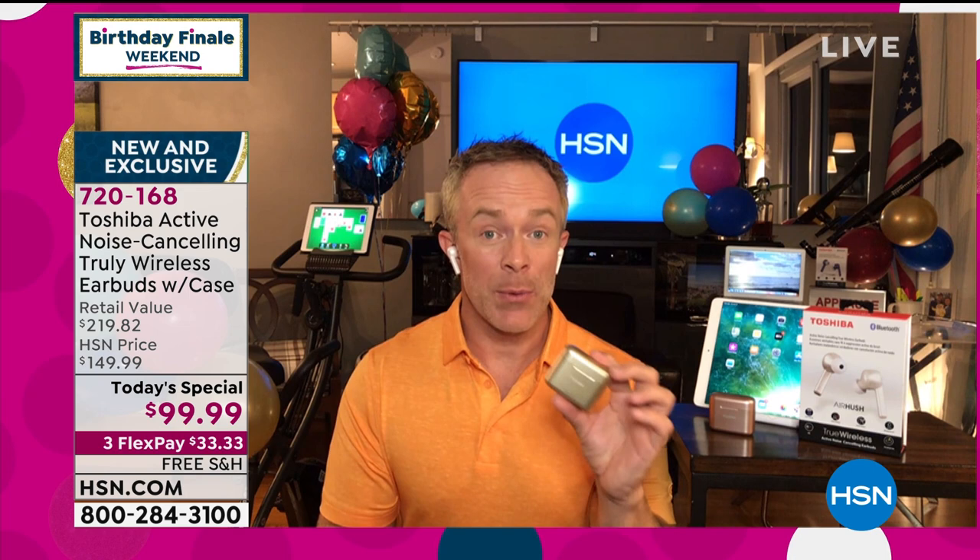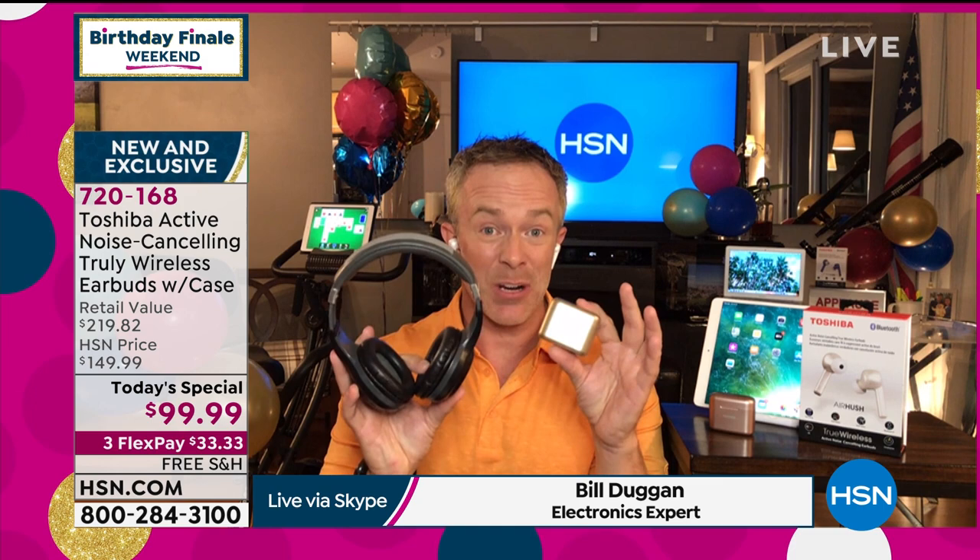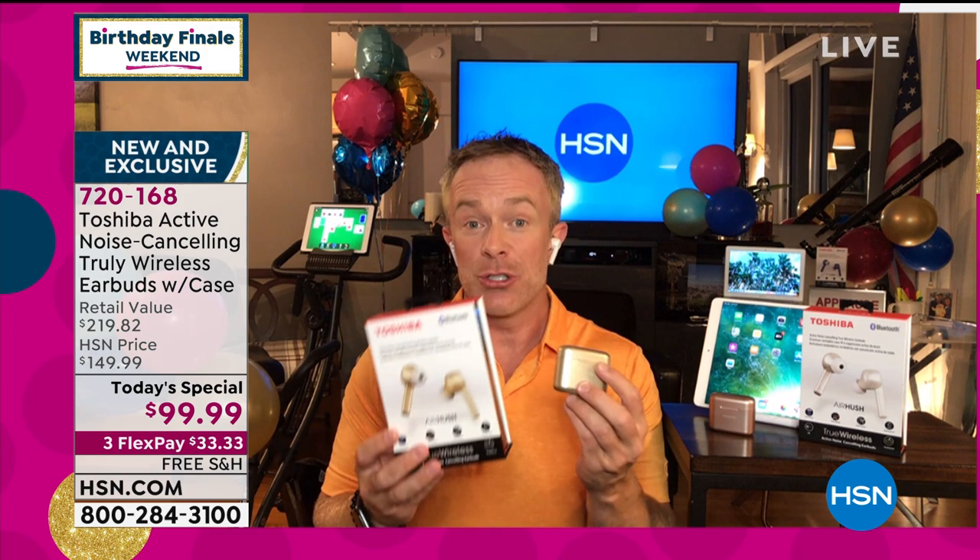Let's dive into something really exciting. Bill, first of its kind on HSN as of today's special — this is a whole new level of earbud enjoyment and convenience. We've seen other noise cancellation headphones out there, but they're big, they're bulky, they're too cumbersome for us to use in our daily life.